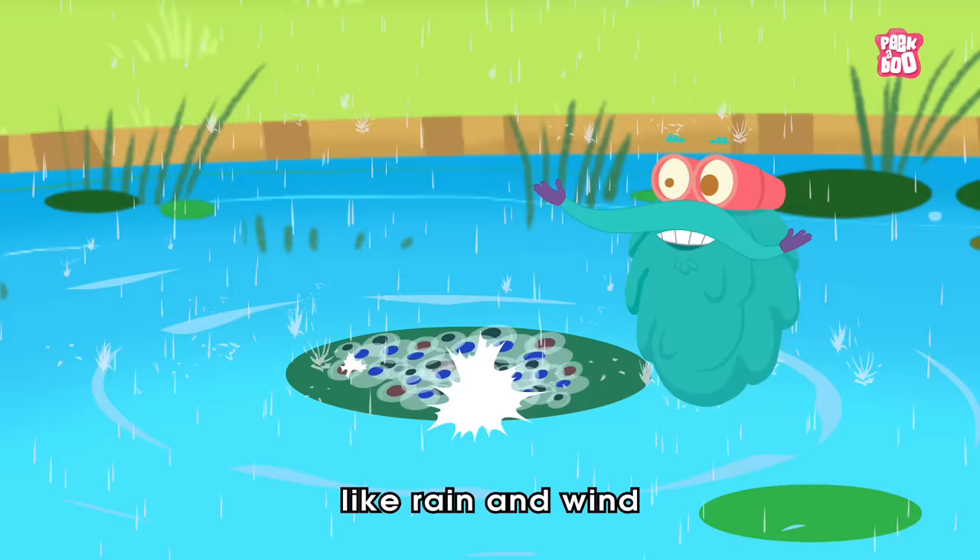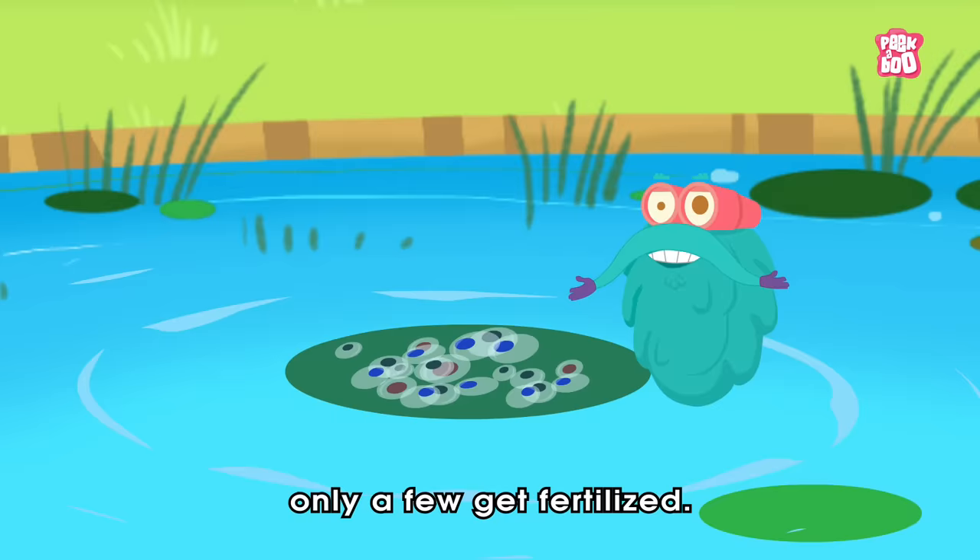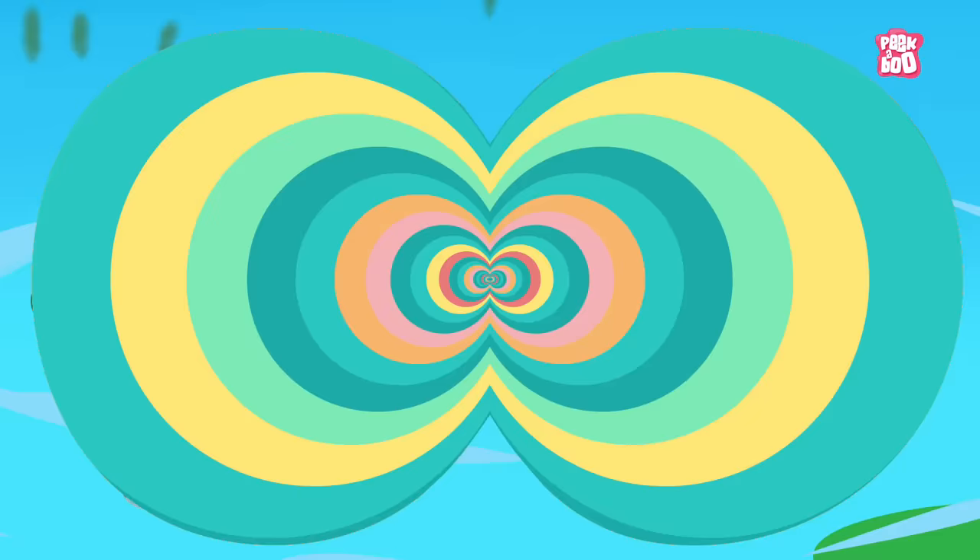But despite that, most of the eggs get destroyed due to various natural calamities like rain and wind, due to which only a few get fertilized. This mass of fertilized egg in the jelly is known as spawn.